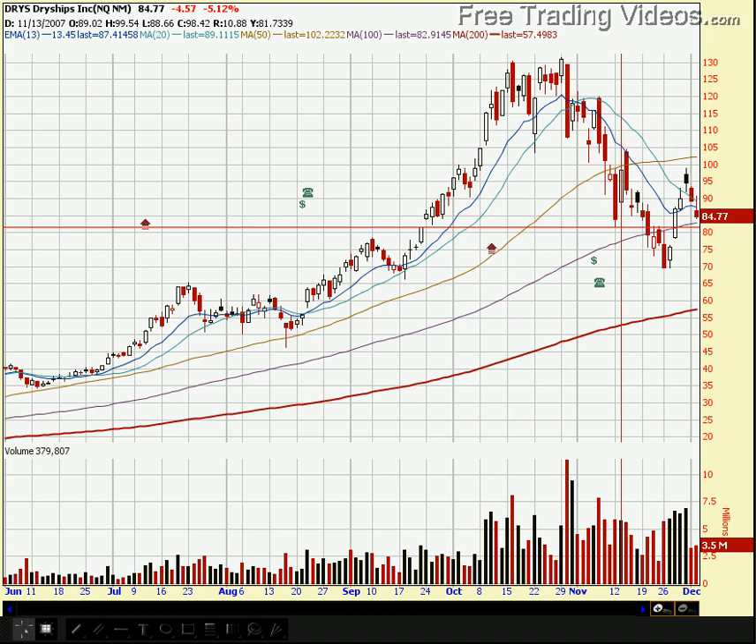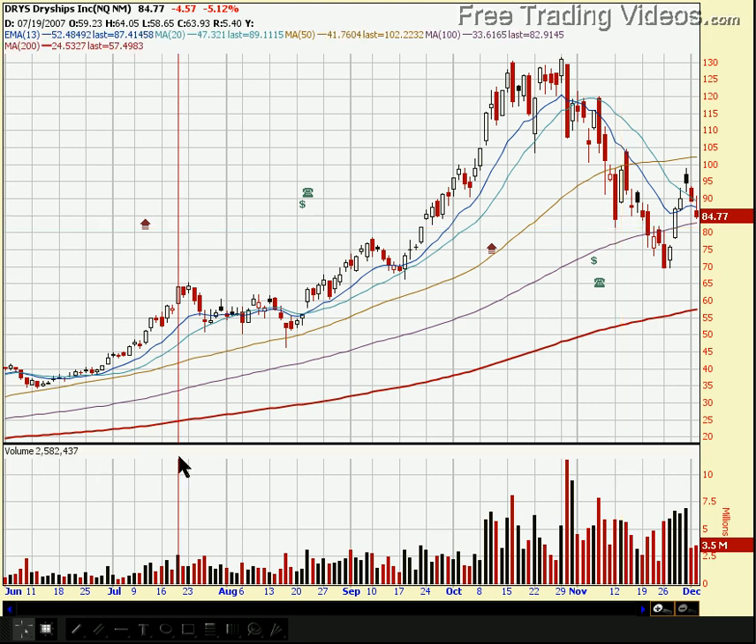Hello, everybody. Welcome to FreeTradingVideos.com. I wanted to talk just a little bit about DRYS, Dry Ships Incorporated.